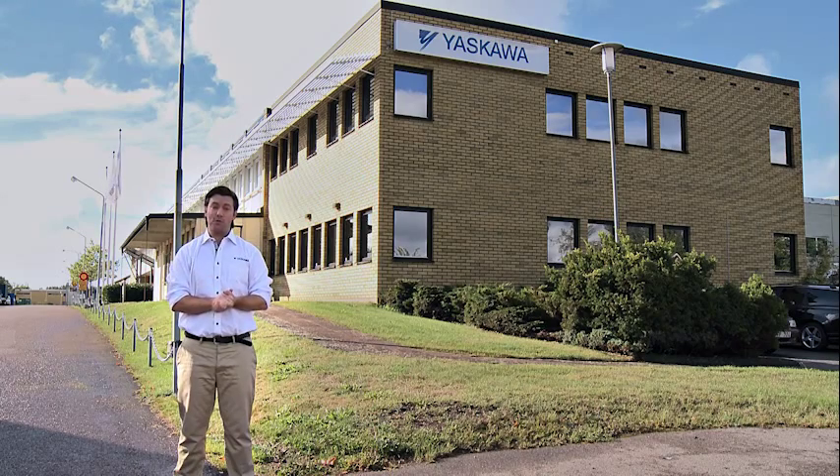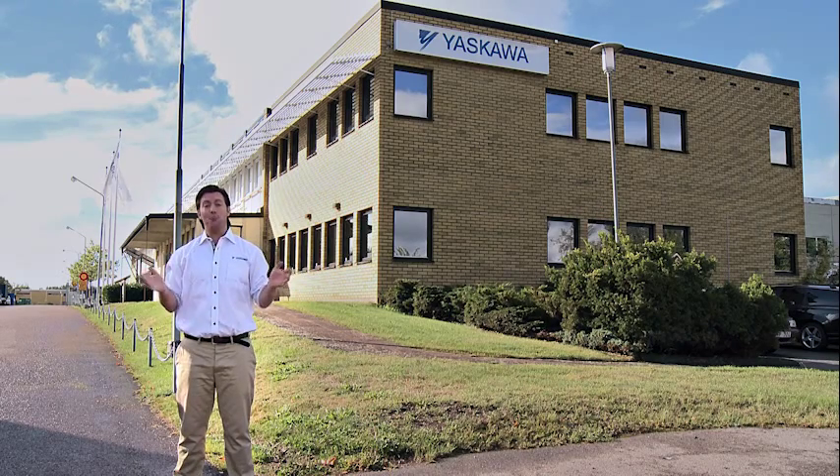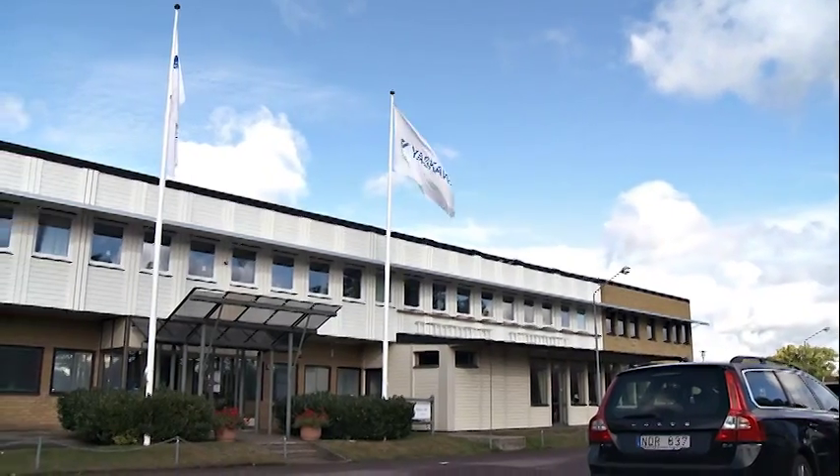Where do we produce our customized robot systems? We find the answers in a large factory in a small town about 40 kilometers to the south. Here in Tulsos, in southern Sweden, we develop our market-leading robot solutions for various customers.